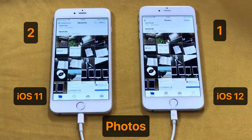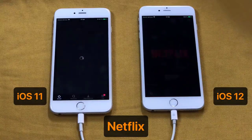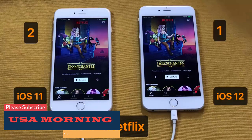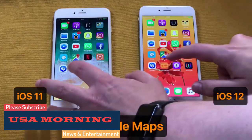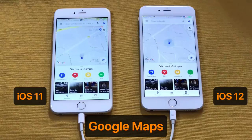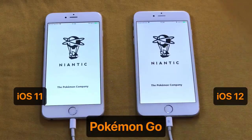Once the update is live, any time after the times listed above, you can perform the following actions on your Apple device. There should be an option to update your device to iOS 12. Plug in your device, make sure you're connected to Wi-Fi, and you can get started. iOS 12 compatible hardware: